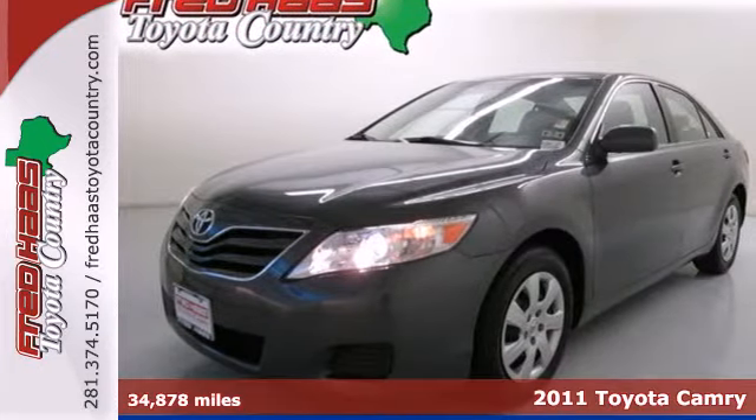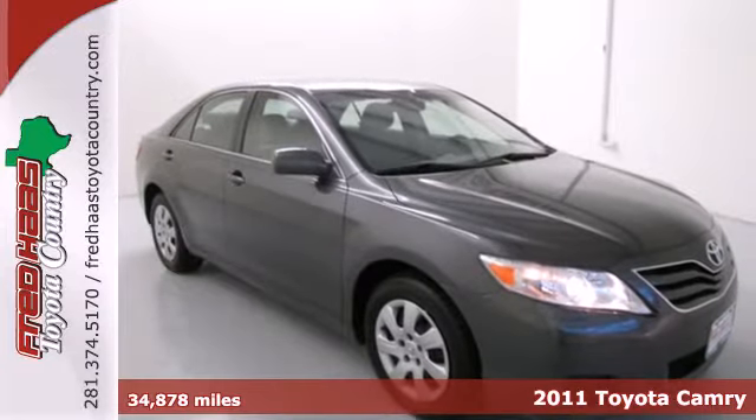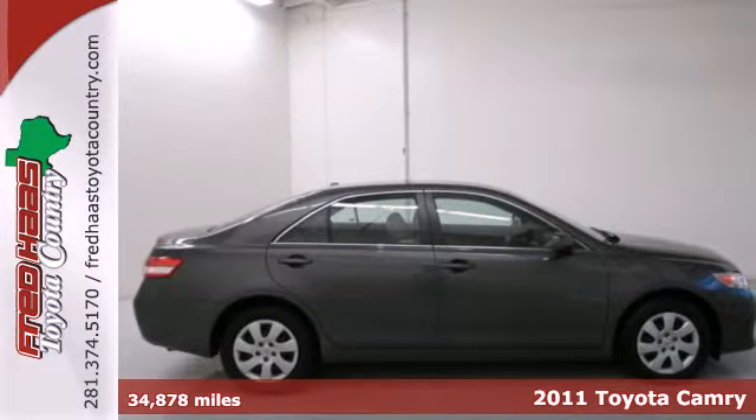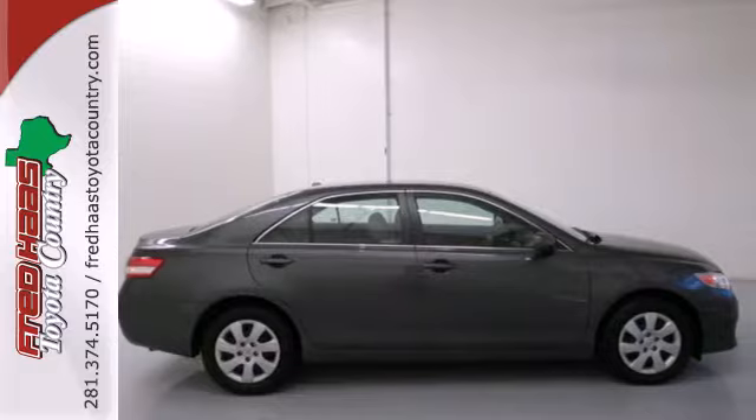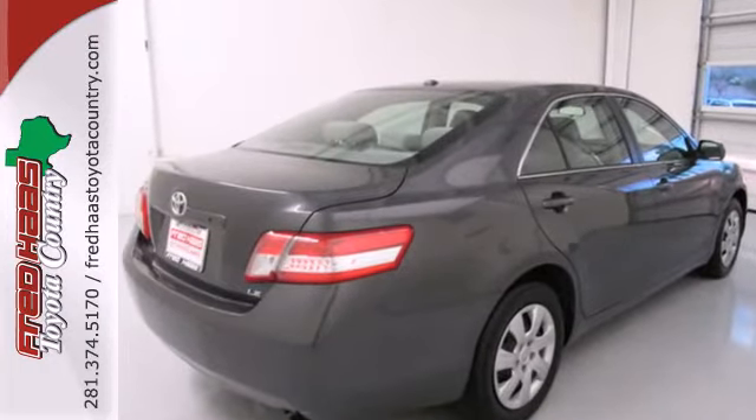Here's a 2011 Toyota Camry. A multi-function steering wheel, dusk-sensing headlamps, child seat anchors, interior air filtration, a split folding rear seat back, and electronic brake force distribution all come standard in this well-appointed sedan.